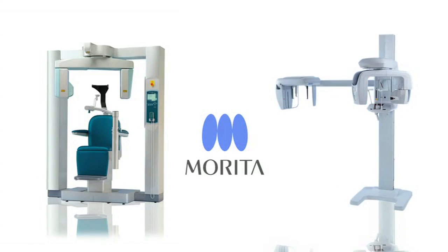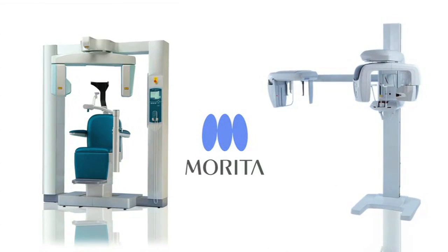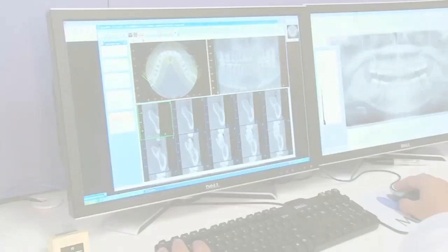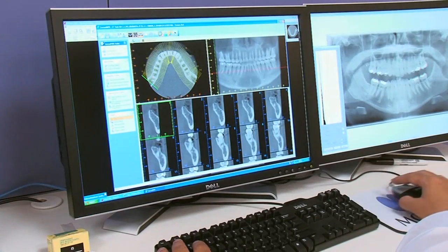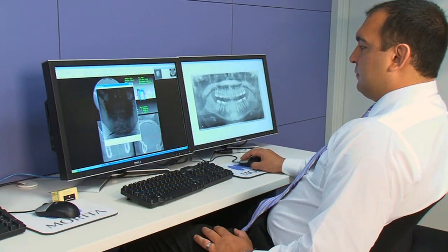Morita's 3D units offer the lowest dosage available on the market, a mere fraction of a full-mouth series of x-rays. With seven different fields of view available, the clinician is able to choose a small or large region matching the area of interest, minimizing dosage to the patient. Every single generation has dropped the dosage considerably through the use of high-end sensors as well as engineering capabilities to capture an image much quicker than normal.